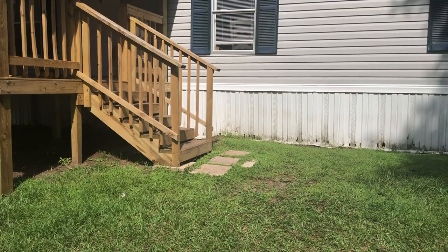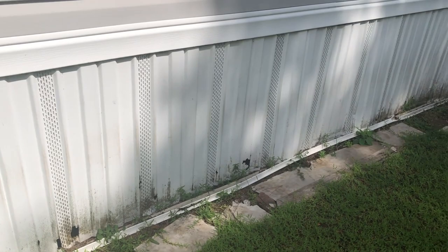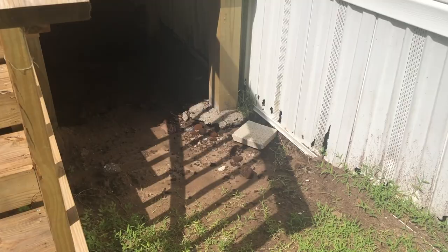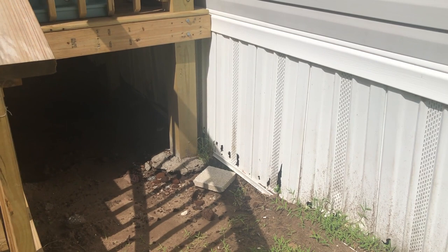We're going to hire somebody for the skirting because we don't really know how to do it. We have German Shepherds, and they've messed up the existing skirting pretty bad — they've been digging under here too. But since then we've built them a kennel, so it hasn't been an issue. The new skirting is going to run all the way across here and cover the bottom.